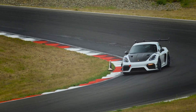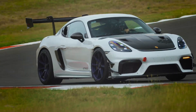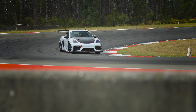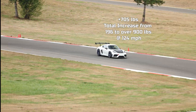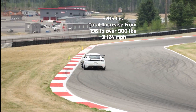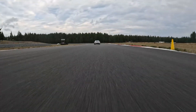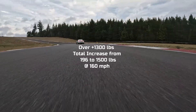The entire kit is designed to work as a complete system. This holistic approach pays off dramatically. The Dundon package generates an astounding amount of downforce, adding 705 pounds over stock for a total of 901 pounds at 124 miles per hour, and well over 1,500 pounds at 160 miles per hour. That's over four times the downforce of a stock GT4 RS.